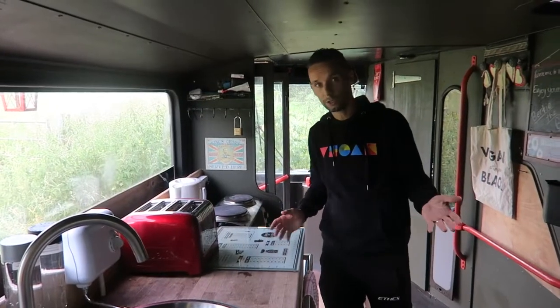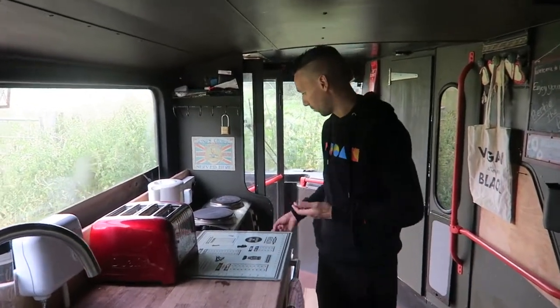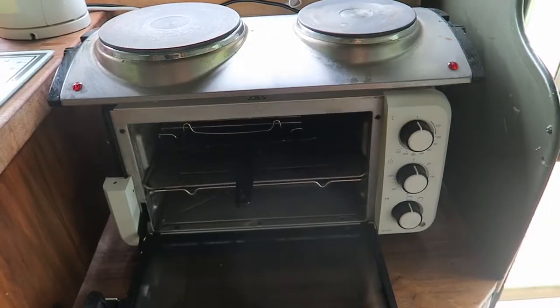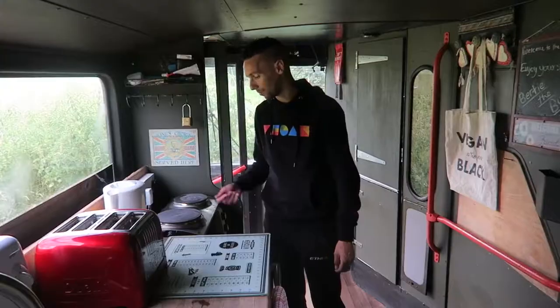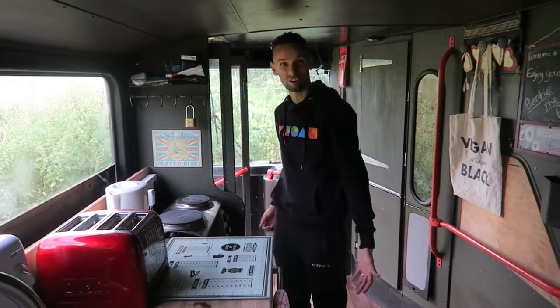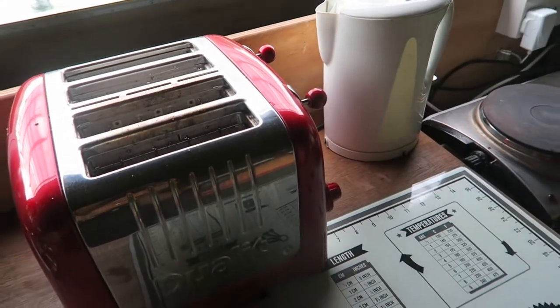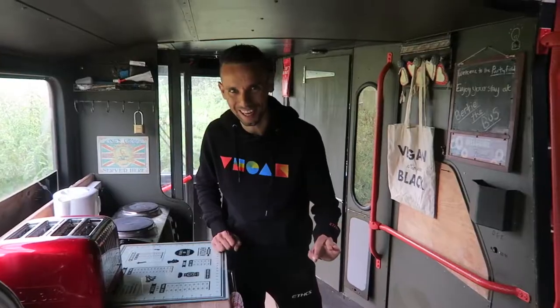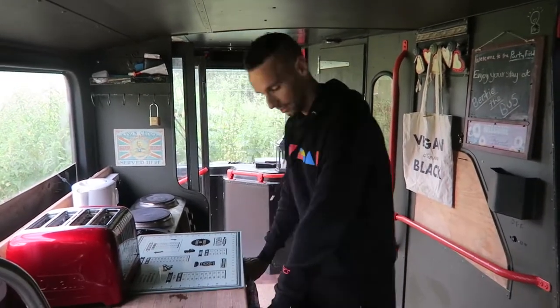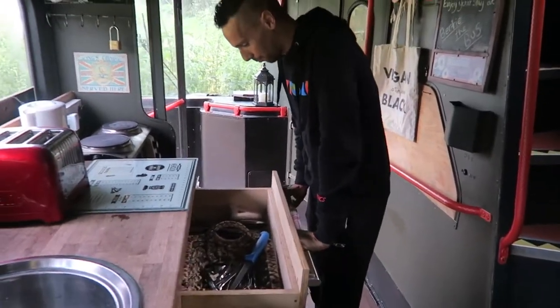Immediately as you walk in, you've got a kitchenette area. There's an oven here — and even though it's small, it does everything we need. There's a grill and two hobs — we've been able to fry up some food already. It's right by the door so you get plenty of ventilation. There's also a toaster and kettle, which are absolute essentials wherever you're staying in the UK. We've had tea and toast already.